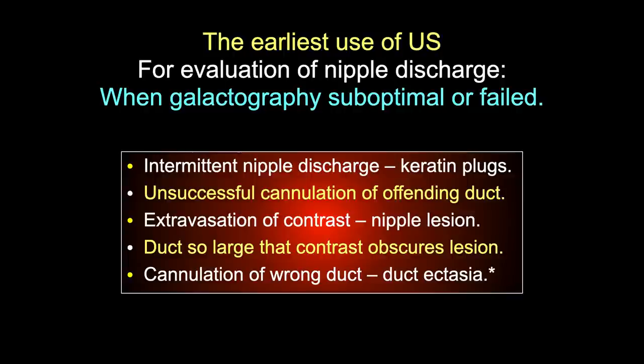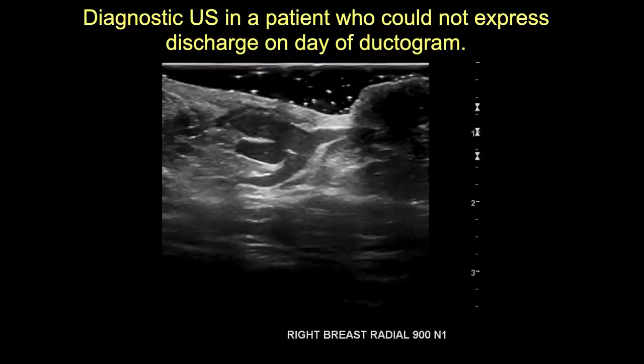We first started using ultrasound when galactography was suboptimal or failed. This happened with intermittent discharge due to keratin plugs intermittently obstructing the duct - the distal end lined by squamous epithelium. Sometimes we were unable to get into the duct, extravasated contrast, had a duct so large that dense contrast obscured small papillary lesions, or got into the wrong duct when secretions came from multiple orifices.